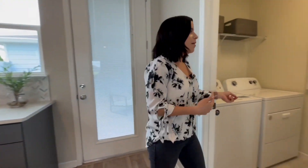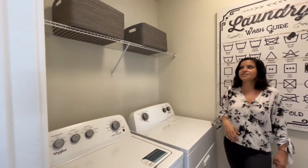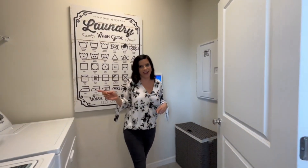Let's pop into the laundry room real quick. It's definitely a decent size — not huge, but there's enough space and there are some storage counters. And then before we go upstairs, I'm going to take you outside to the patio.